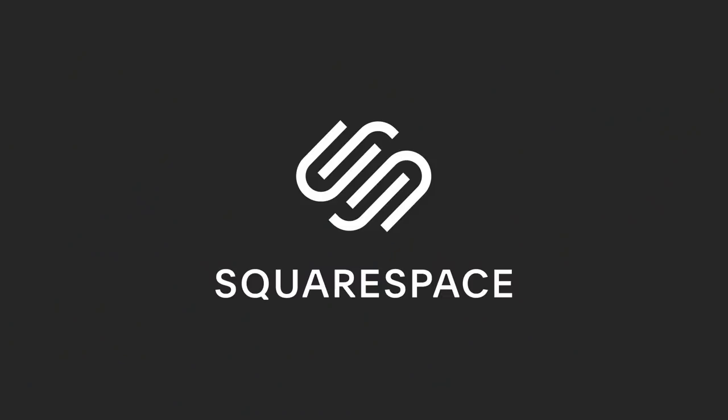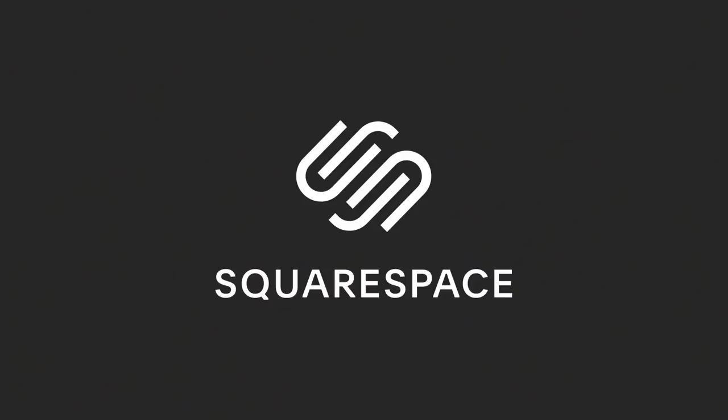This video is sponsored by Squarespace. If you need a website, a domain or an online store, make it your next move with Squarespace.